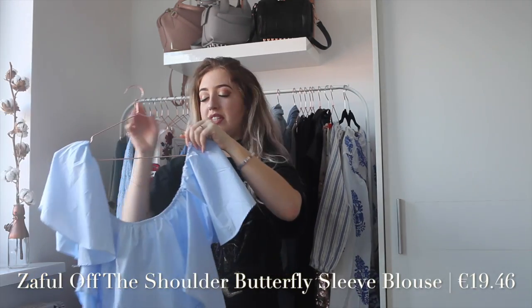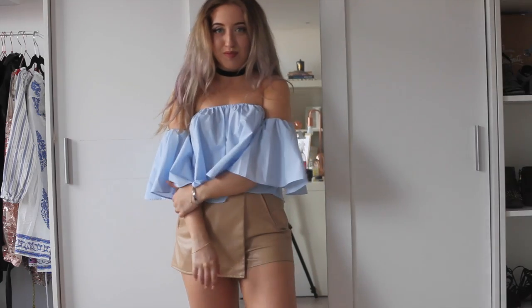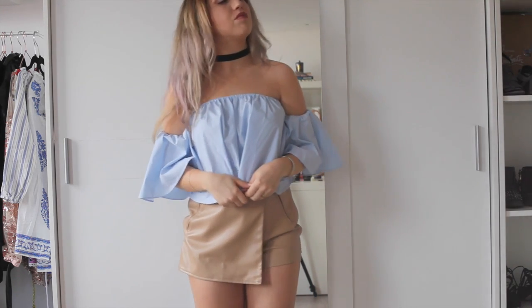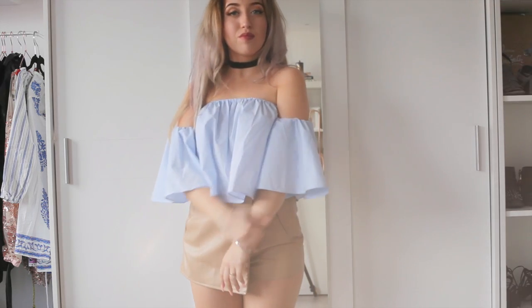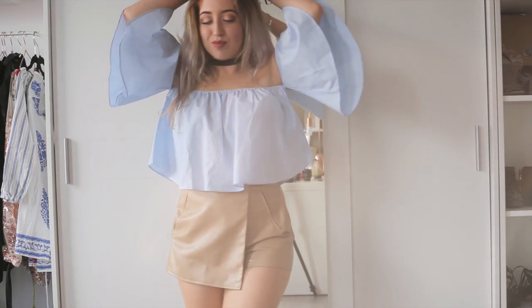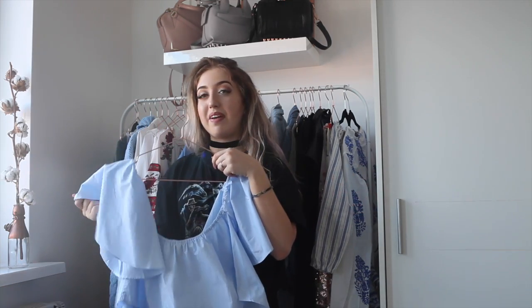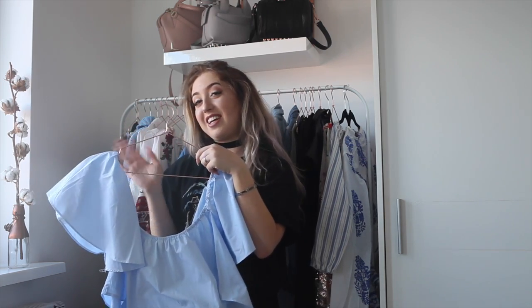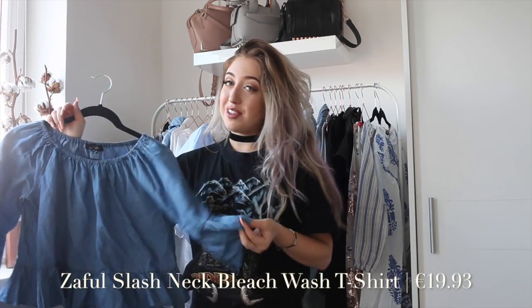I got even more off-shoulder tops. This one is a very white, loose, flared kind of crop top. I've seen this style a lot on fashion bloggers lately — I think it's one of the most on-trend items at the moment. I've seen it at Zara but couldn't get my hands on it, so I got it at Zaful. It's made from a very nice cotton material and the baby blue color is just stunning.